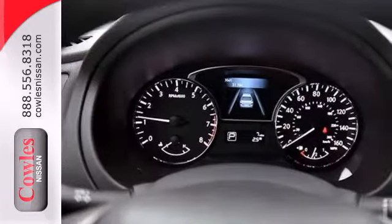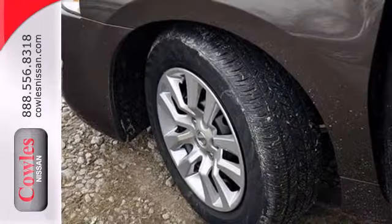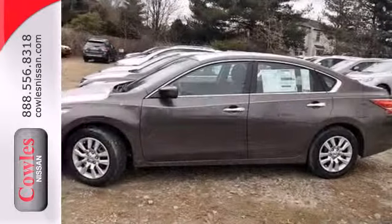Standard features include keyless entry, push-button start, an X-Tronic continuously variable transmission, and a tire pressure monitor. It's more efficient than ever before.